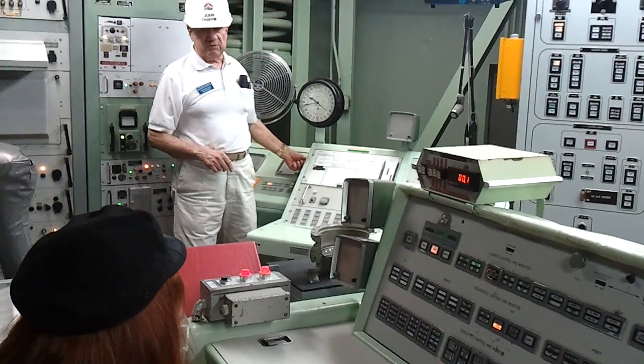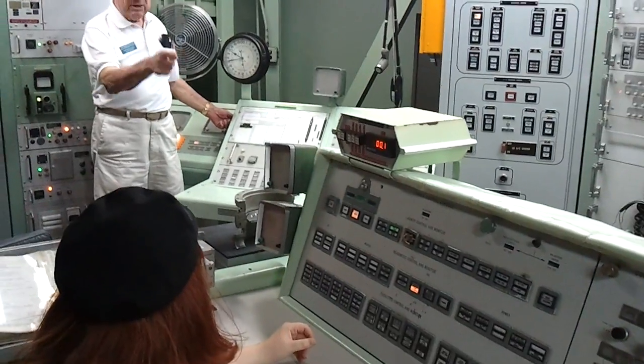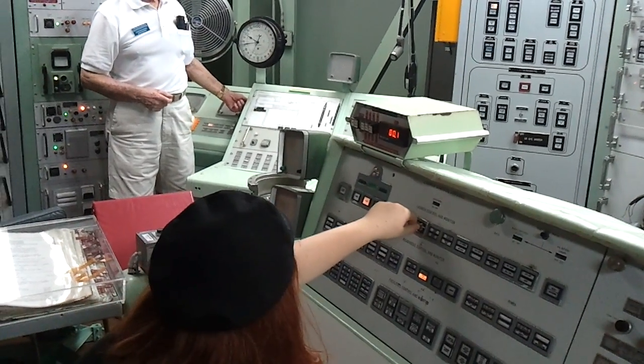Commander, I'm going to give you a count of three, two, one, launch. Launch on 'launch' with your left hand. Push the key in, turn all the way to the right and hold it. Release and sit back, okay? You're ready to launch. Three, two, one, launch.